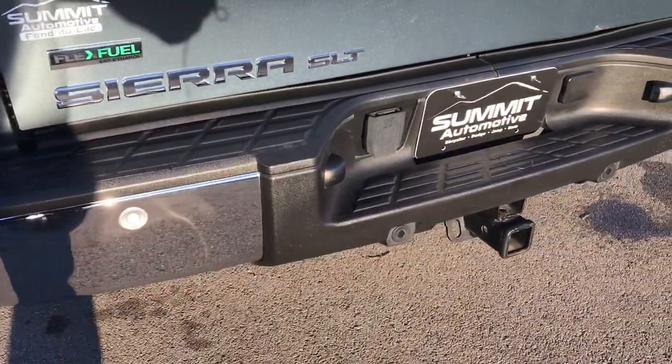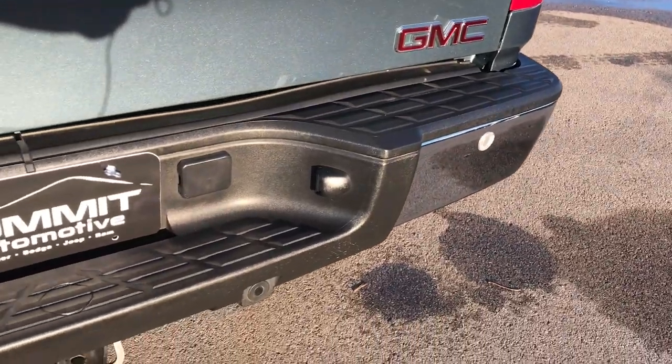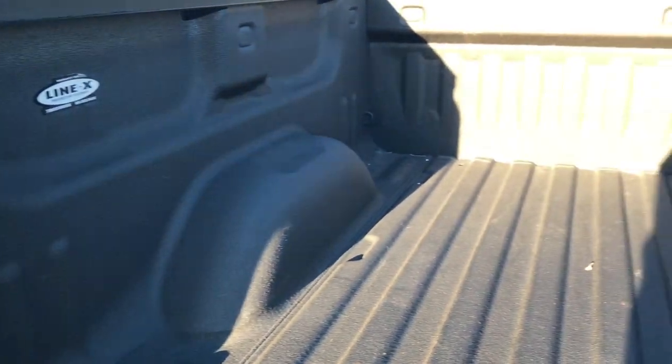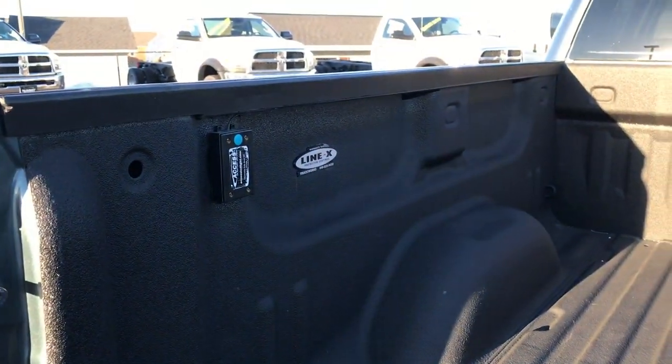The rear bumper is in pretty nice condition. It has backup sensors, a full towing package, seven pin wiring, a backup camera, and a locking tailgate. It has a very nice Line-X spray-in bed liner. The bed is in really nice shape and has some aftermarket LED bed lighting installed.